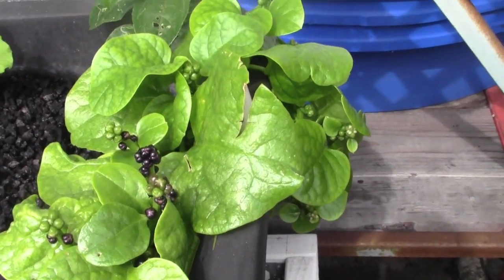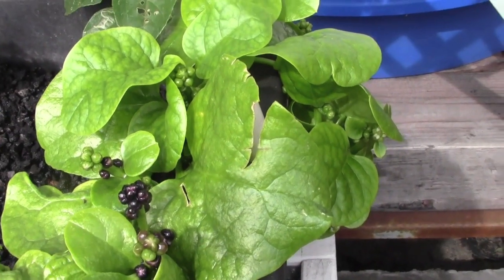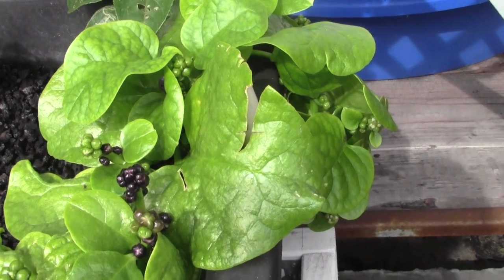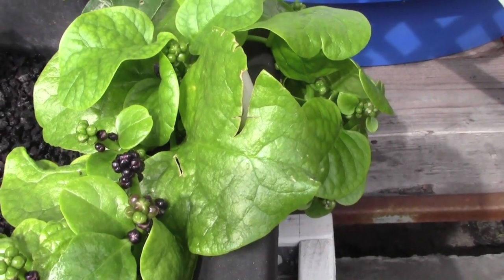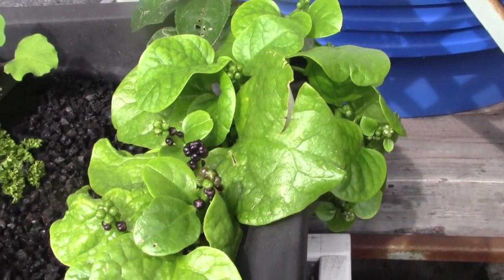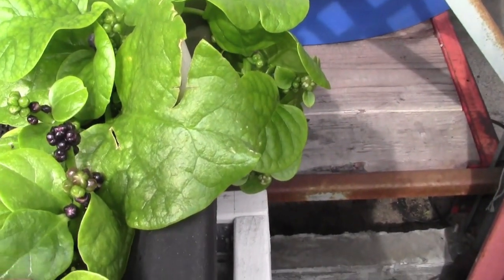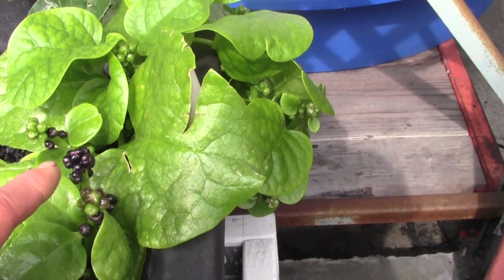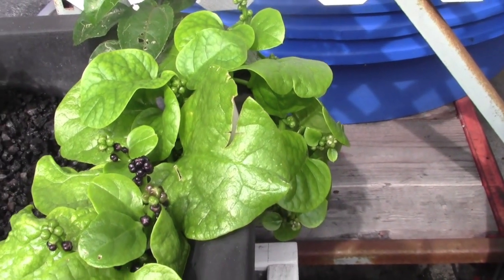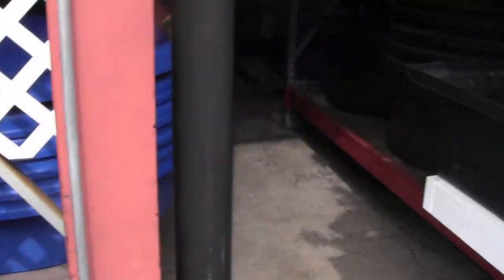The Malabar spinach was planted about a month ago and it's doing really excellent. This is definitely one of my picks for what I would grow in an aquaponics system because the Malabar spinach is what's called a perennial edible vegetable. Unlike lettuce or kale that go through their life cycle, this will continue to grow and keep putting on food for you day after day, year after year, without having to continually replant.